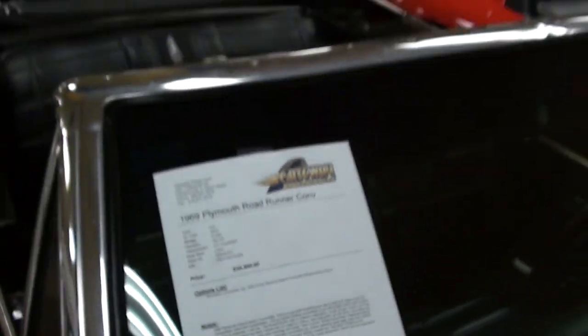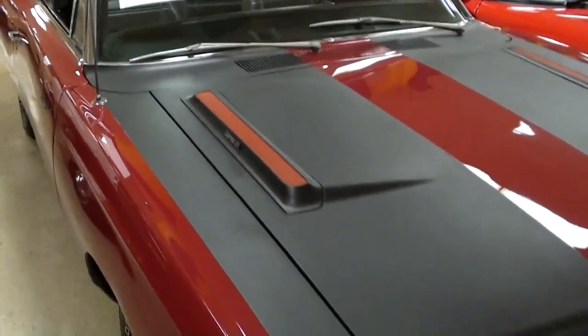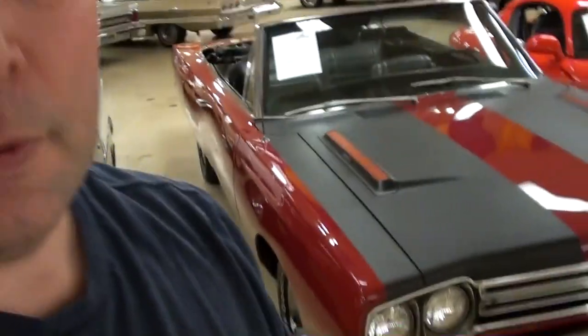You guys can pause and read all the particulars there, but definitely a nice looking car. I just thought you'd like a look at that one — I'm gonna keep looking around and see what else they have. I'll see you later.